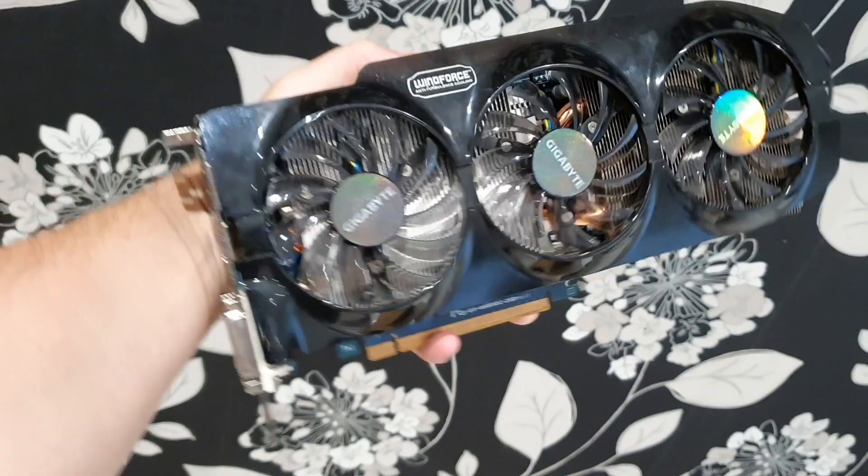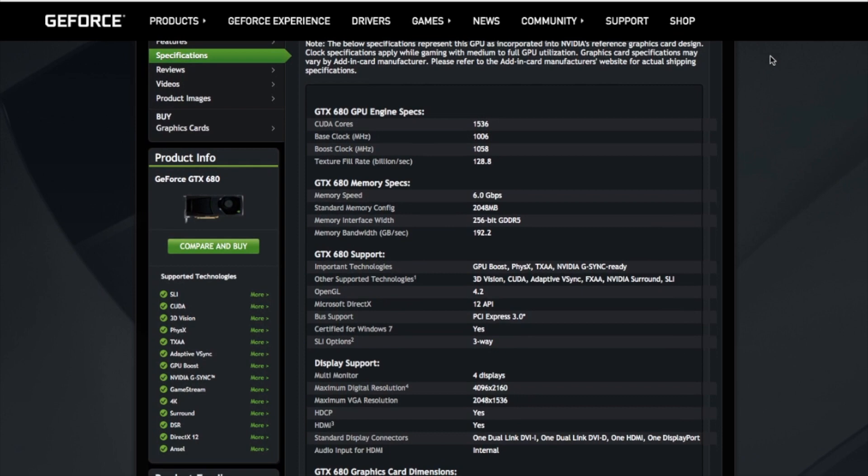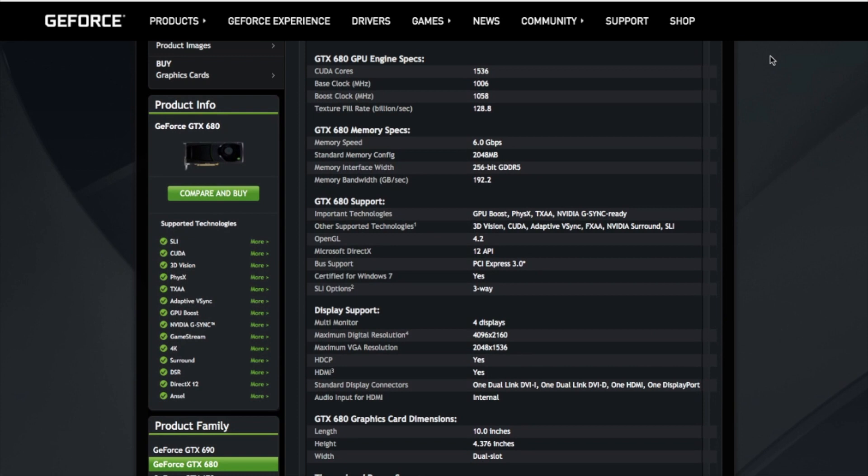Let's review specifications from the official Nvidia website. CUDA cores: 1563. The base clock is 1006 MHz. In boost, there is 1056 MHz. The effective memory clock is 1600 MHz, with standard memory speed of 1500 MHz.